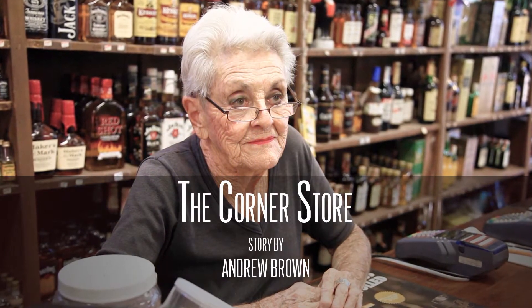In 2014, we spent a day with Annie Louse as she operated her family's corner store, much the way she and her family had since 1956. Annie recently passed away. She was a cherished member of her community, so we'd like to share her story with you once more.